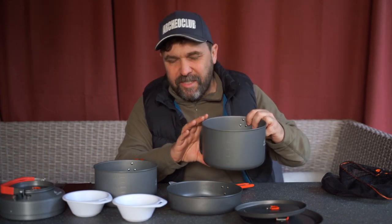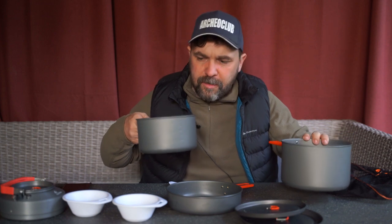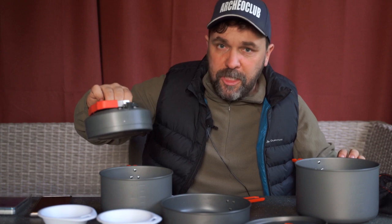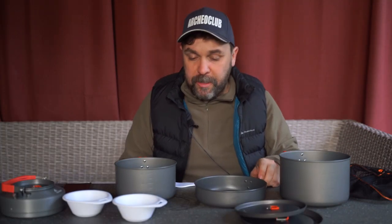Около двух литров — в действительности 2,2 литра, если полный большой котелок. Около полутора литров — реально влезет 1,7. Второй котелок. Чайничек грамм на 700 — маловато, но нормально, терпимо. Давайте начнём по порядку со сковородки.